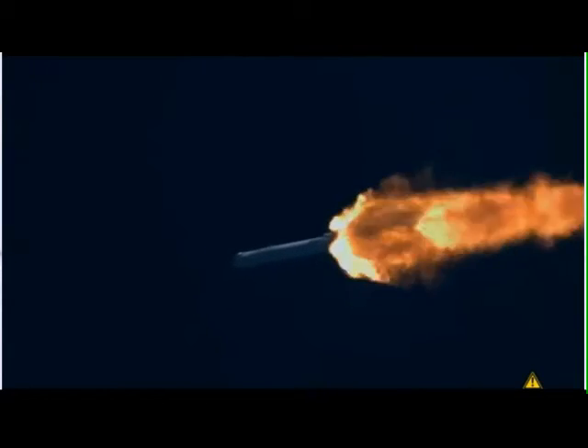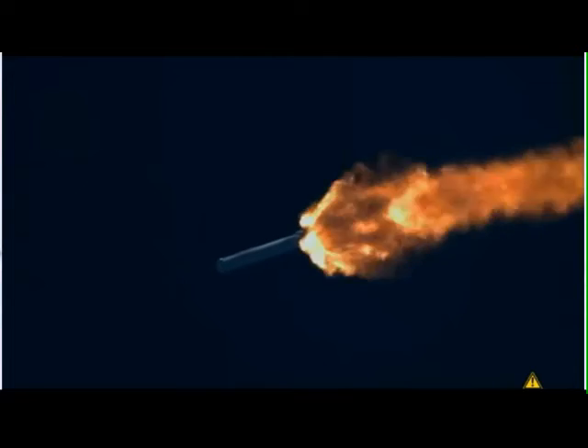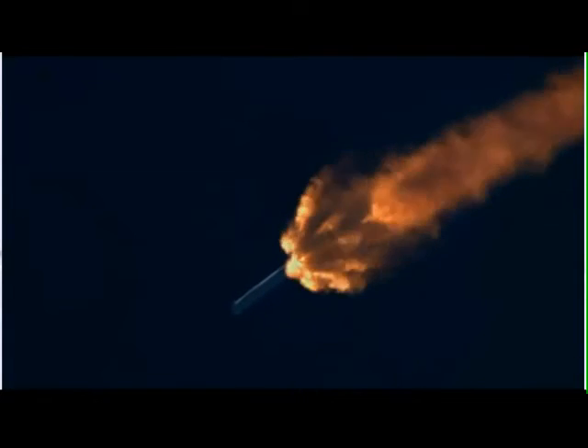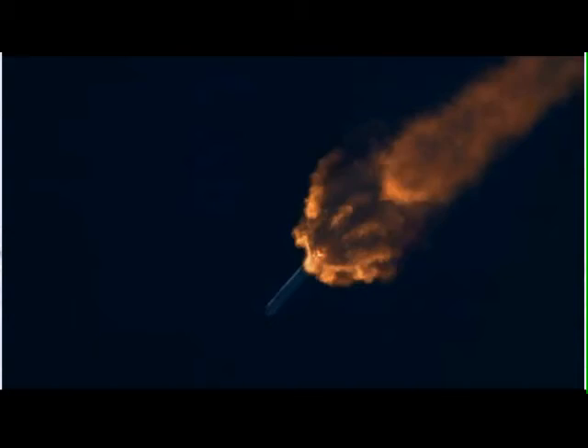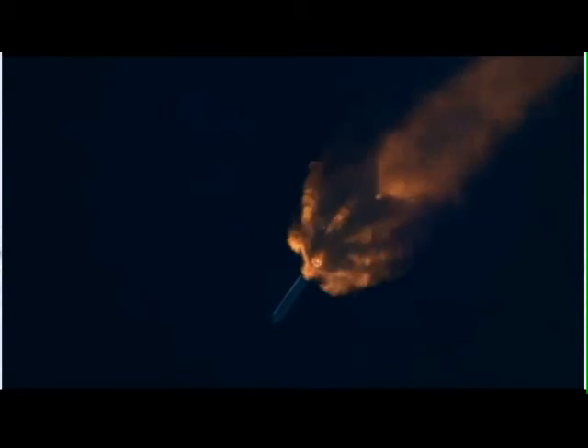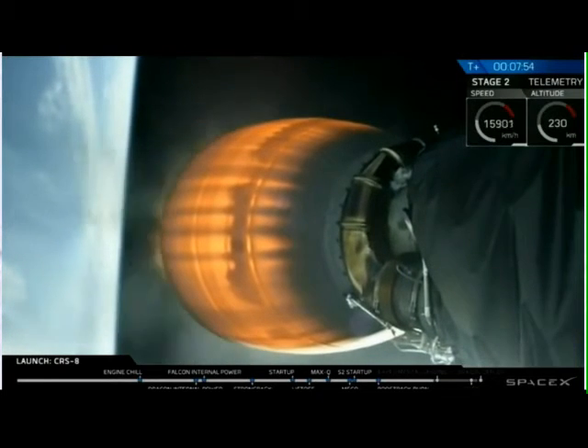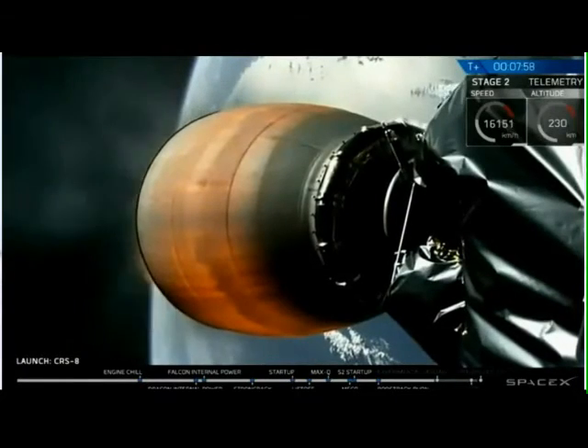Ampac chill has begun. Launch plus two minutes, first stage separation. Stage one is transonic.